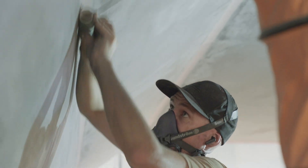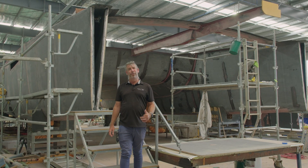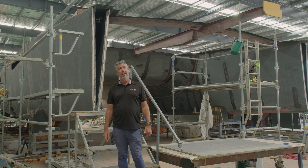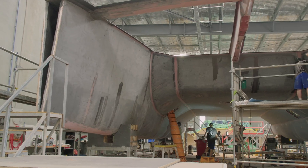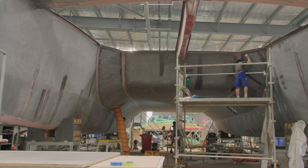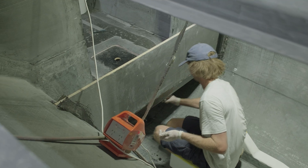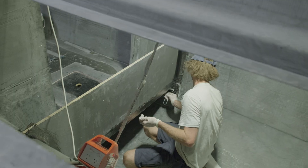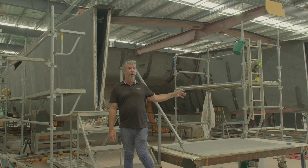It's been a great start to the year so far. The progress on the Cure 55 build here at Cure Marine has been pretty frantic for 2024. You can see behind me Cure 55 hull number one, nearly ready for paint with minimal fairing going on. Most of the internal structure is inside the boat, the side decks are on, and we're just getting ready to put the first cabin top into production now.